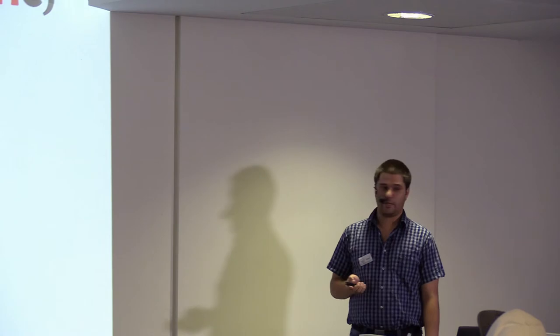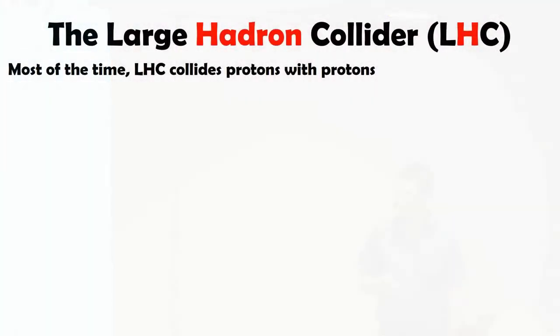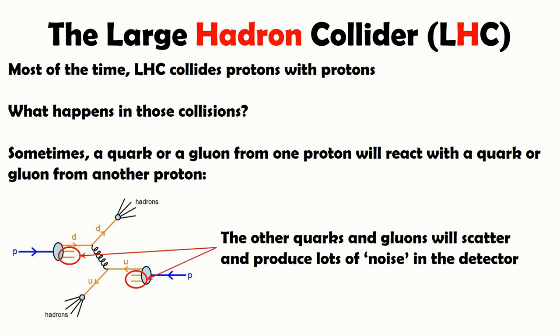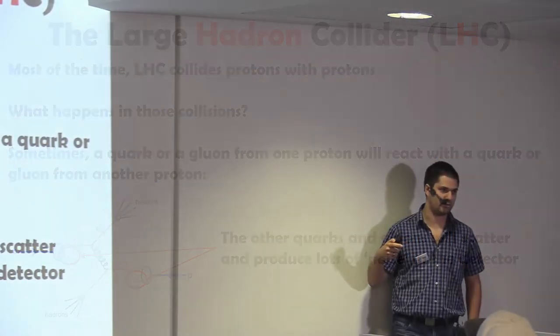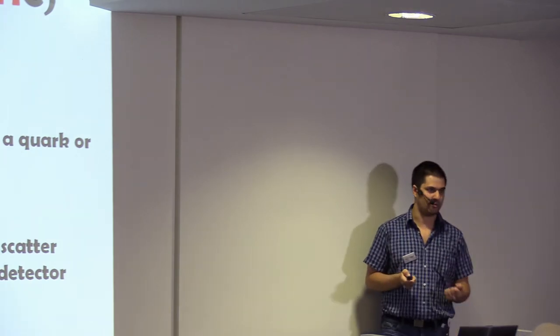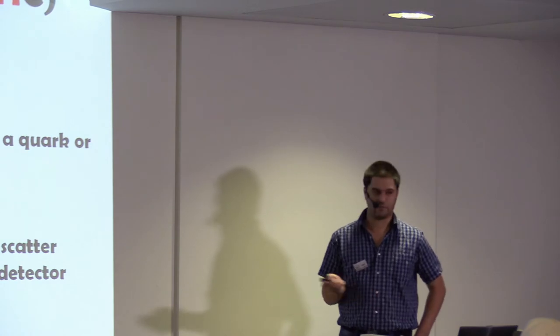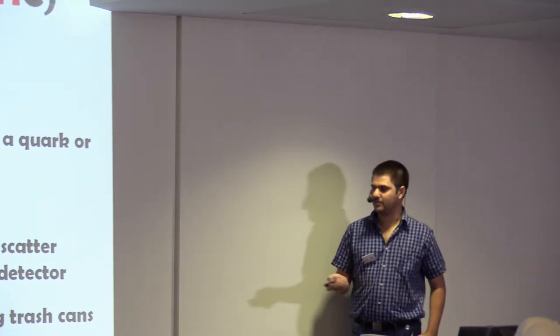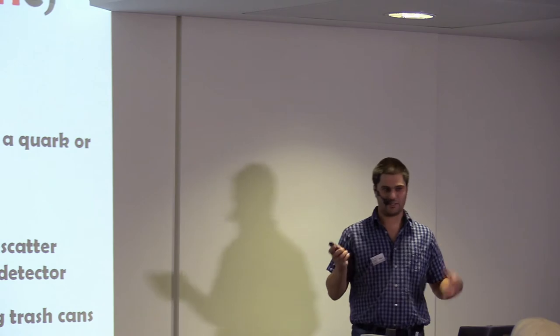At the LHC we accelerate and collide protons most of the time. There are also some periods when we collide lead ions. What happens is that maybe one or two quarks of one proton will react with a quark or gluon from the other, and the rest will just scatter. This is what produces the noise we saw in those pictures. There will probably be one interesting reaction and everything else produces noise. We have to filter out this noise, which is one of the challenges at every detector at the LHC. This is why physicists say that colliding hadrons is like colliding trash cans — because there is so much trash.